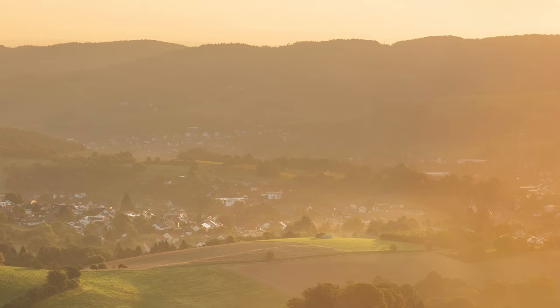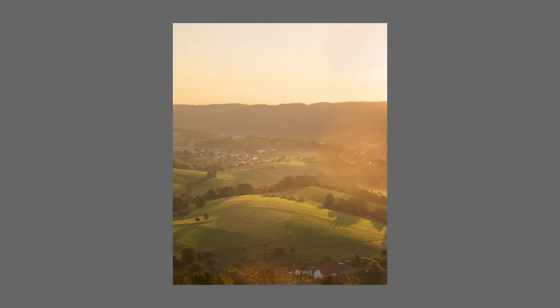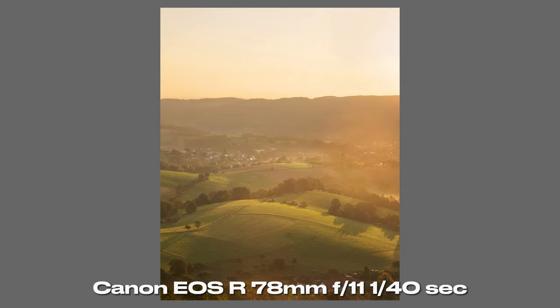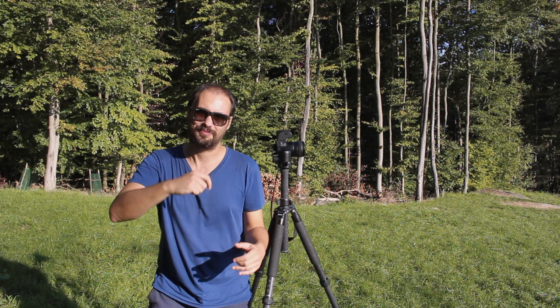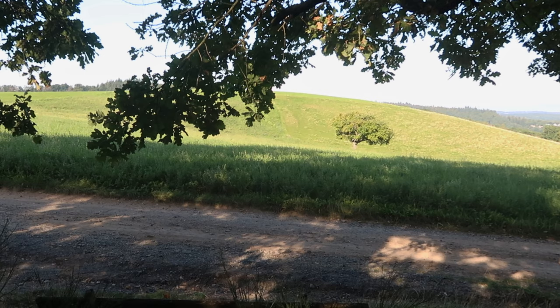Don't go away, because you still need another three tips to solve all your composition problems. Here is my favorite tree, and the next tips will be demonstrated here.